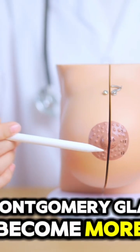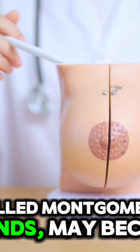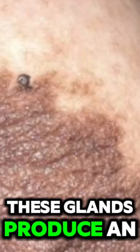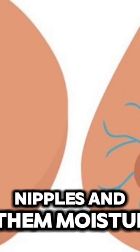4. Montgomery glands become more prominent. Small bumps on the areolas, called Montgomery glands, may become more visible. These glands produce an oily substance that helps protect the nipples and keep them moisturized.